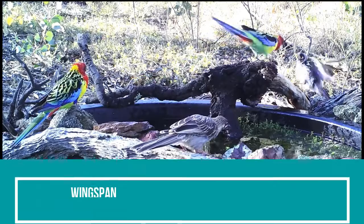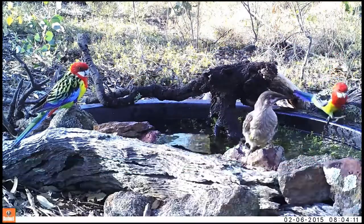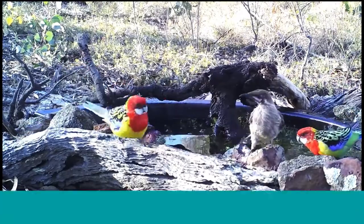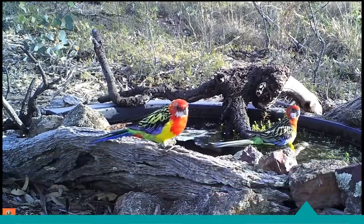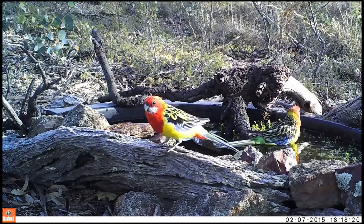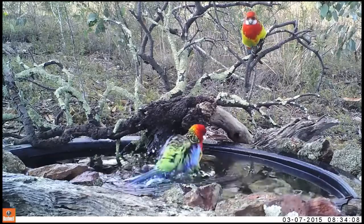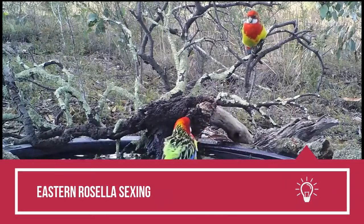Wingspan: the wingspan of a male Eastern Rosella is large, ranging between six to seven inches. Bill: the bills of male Eastern Rosellas are bigger and wider than their female counterparts. If noticed carefully, the difference is prominent enough to differentiate between both sexes.